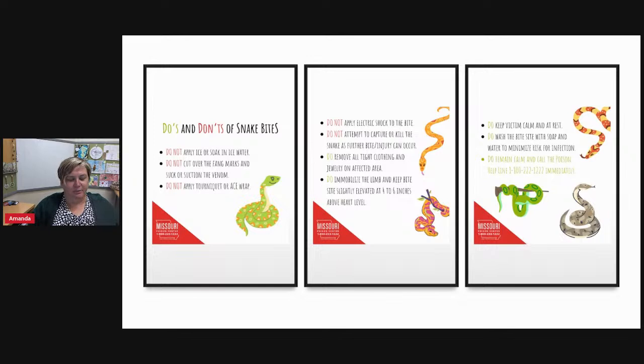If you are bitten by a snake, anything you've seen in a movie is probably not realistic treatment. Here are the don'ts: do not apply ice or ice water — it can constrict sensation and cause tissue damage. Do not cut around the wound over the fang marks. Do not suck out the venom. Do not try to kill or capture the snake — we have had cases where a spouse or parent went after the snake to identify it and was also bitten, giving us two patients.